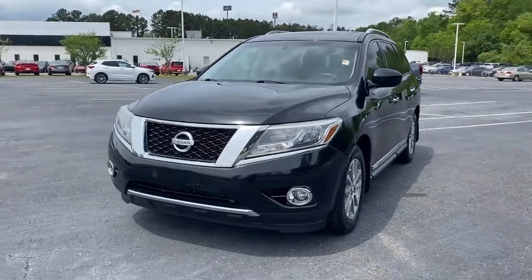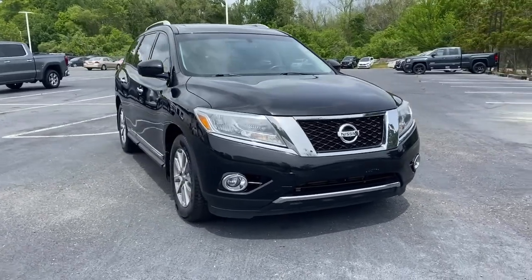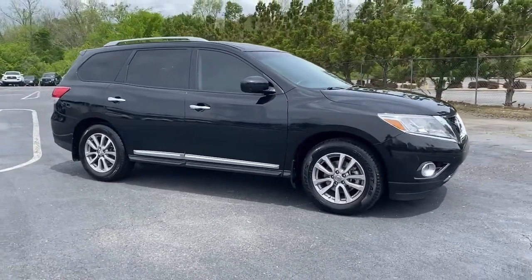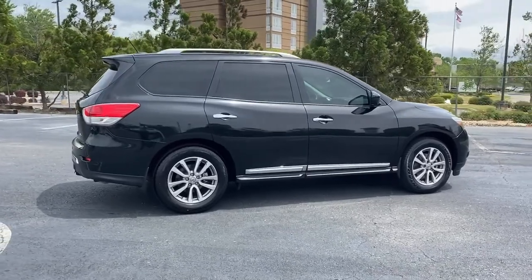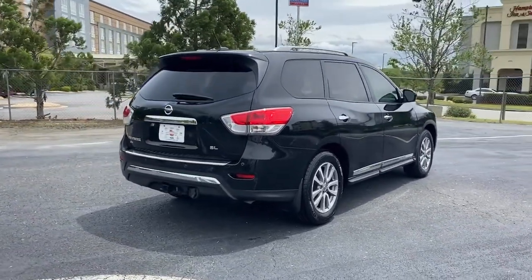Check out this 2015 Nissan Pathfinder. With less than 90,000 miles on the odometer, this vehicle stands out from the rest. Picture yourself at the wheel of this comfortable and capable Pathfinder — solid, versatile and smooth. It has all the features you need to make road trips, towing and household projects a breeze.